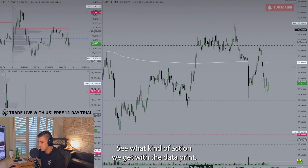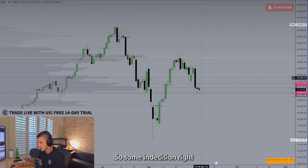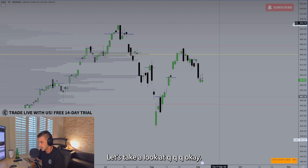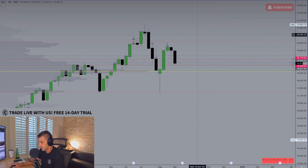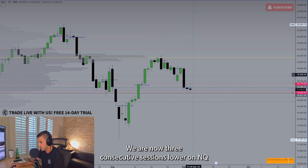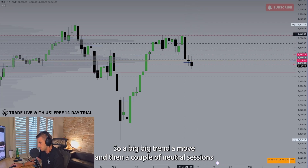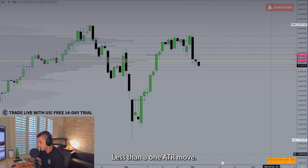Let's see what kind of action we get with the NFP data print. We are now three consecutive sessions lower on both NQ and ES — a big trend day move, and then a couple of neutral sessions. Today technically did show follow-through through that prior day low, a little bit of an extension, but a very tame session — less than a one-ATR move.